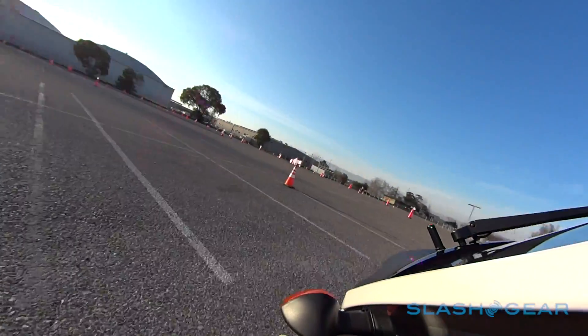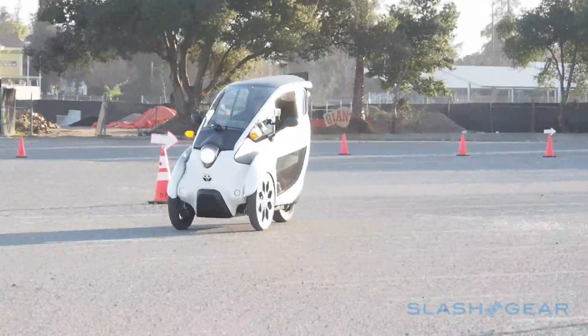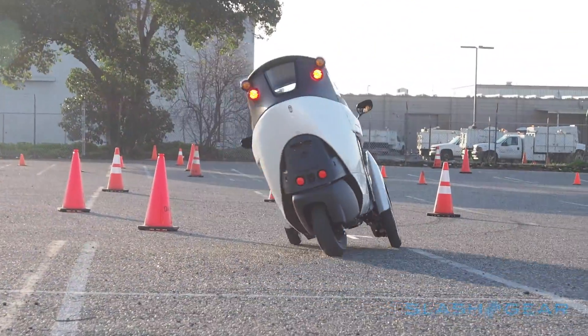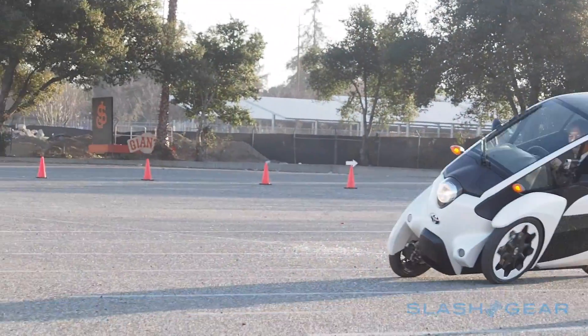And it's hard to overstate just how much fun you have while you're doing it, too. Toyota still isn't talking commercialisation plans for iRoad, nor where the trials may go next, but getting the EV approved for US roads is underway. Nor is there any mention of how much it might cost, though Toyota is considering both pay-per-use models and outright purchase, or more likely some combination of the two.